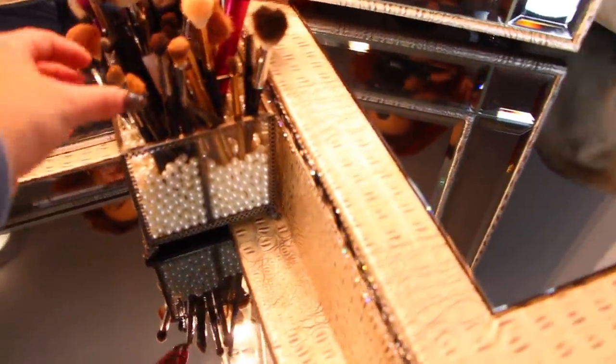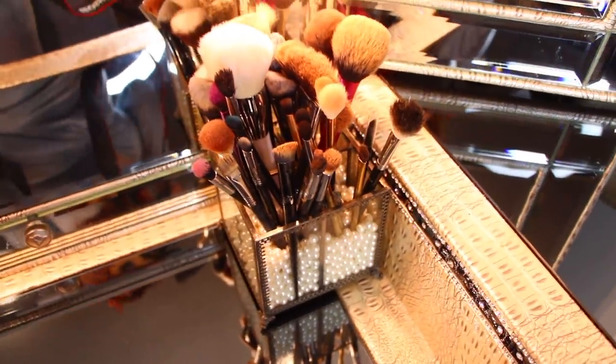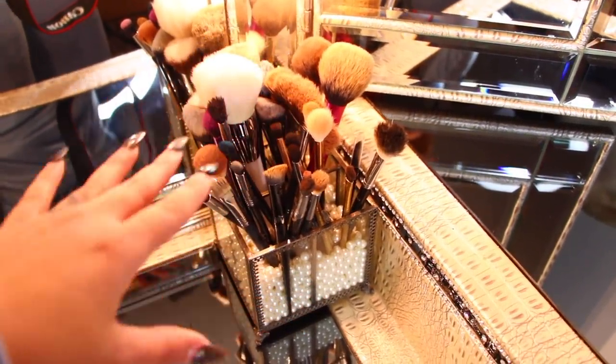It is so adorable — it's just so nice because if you just stick your brushes in there, they stay. I actually need to get another one because I have way too many brushes in here, but these are the main brushes that I use. I do need to clean them.